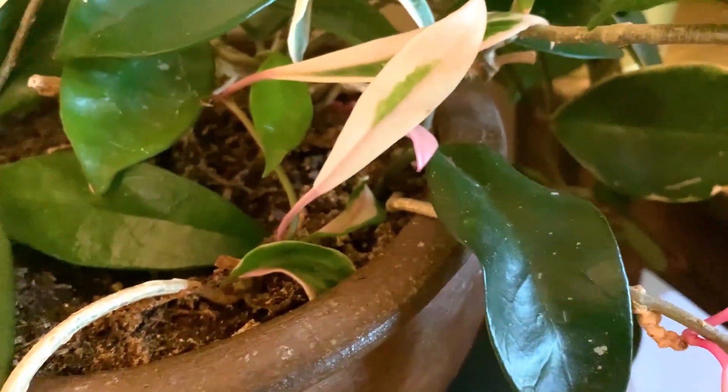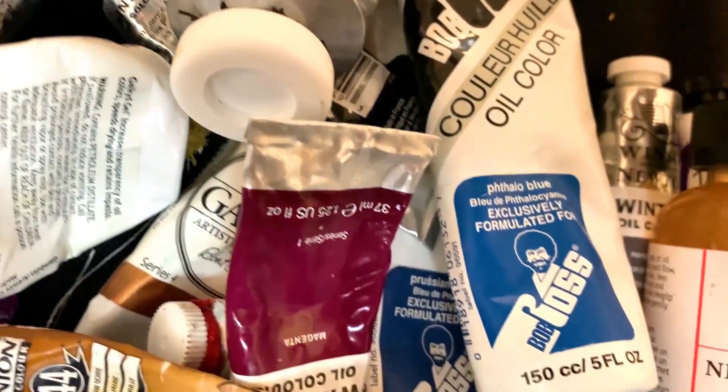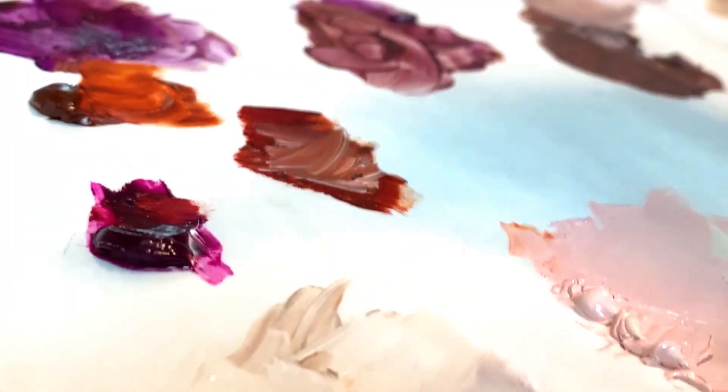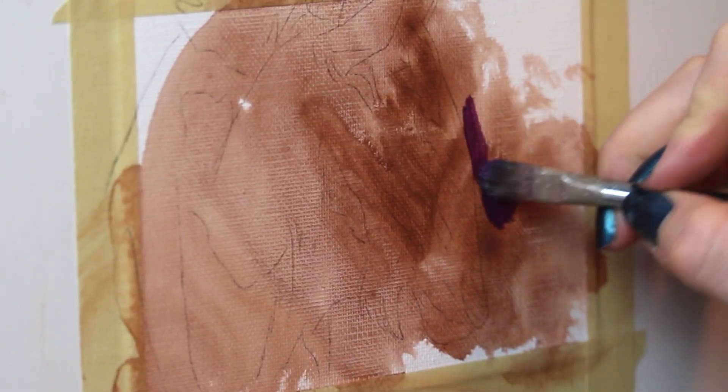Hey friends, welcome to the 16th painting in my 30 paintings in 30 days challenge. Today I'm painting another wildebeest and I am super excited about it. These guys are so interesting and so weirdly shaped and I love them.